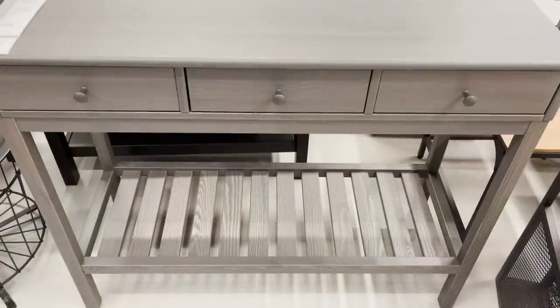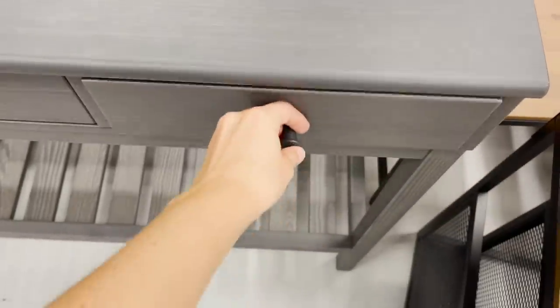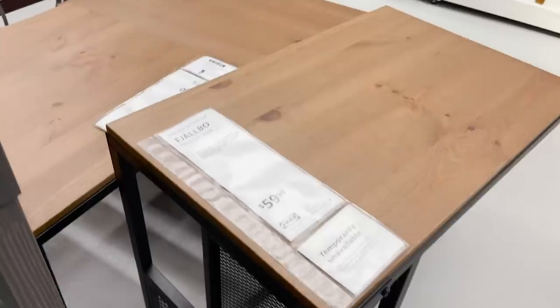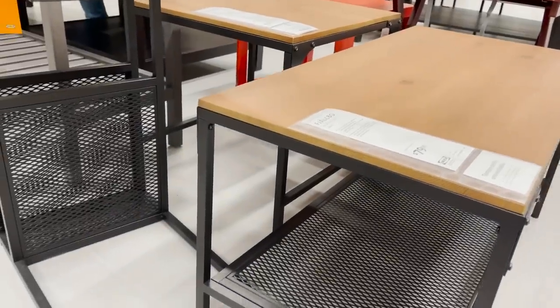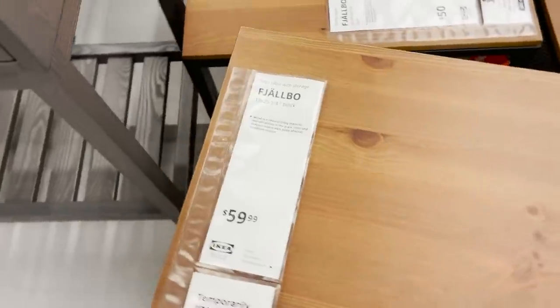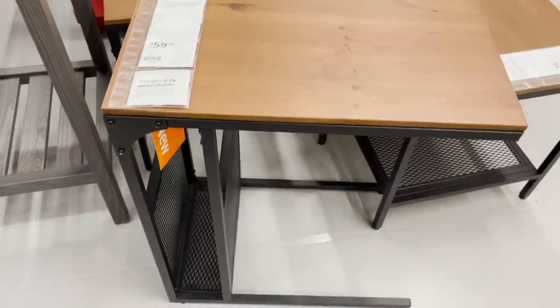This little console table is super cute and would go with any style. It also comes in white. There's also a new grouping of side tables, coffee tables, and even laptop tables. They're a little more industrial looking — with dark metal on the bottom and exposed screws and details, so there's a lot of industrial influence behind that.